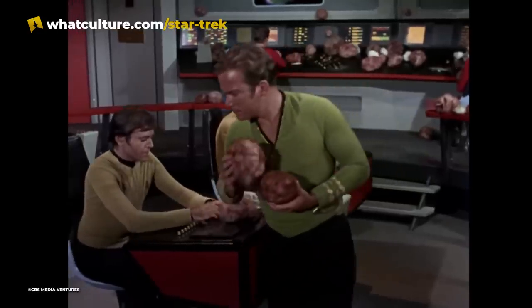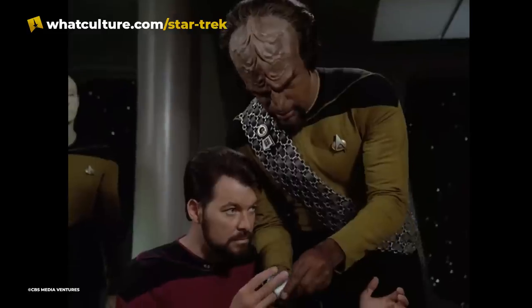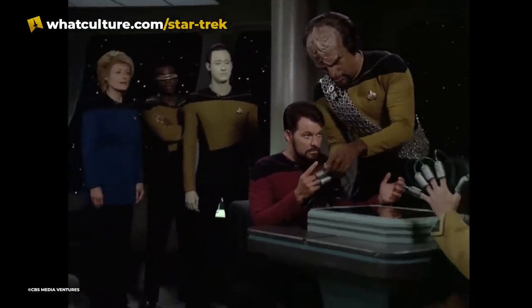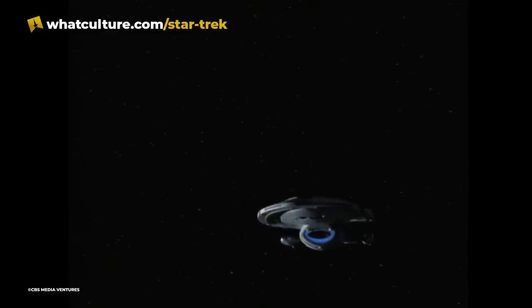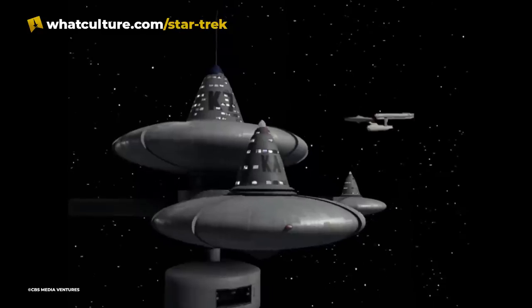Although the number of people on both ships fluctuated, the original Enterprise never had more than 500 people on board, typically around 200, whereas the Enterprise-D consistently housed a little over 1,000 people. Both ships were among the largest and most powerful of their times, but by the 24th century, even ships that were considered small, such as Voyager, were much larger than Kirk's vessel.